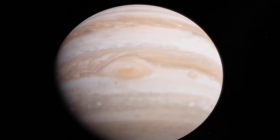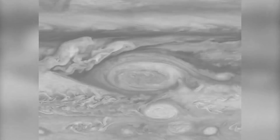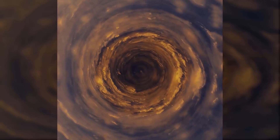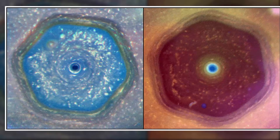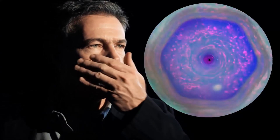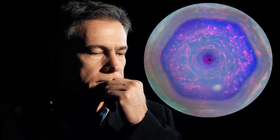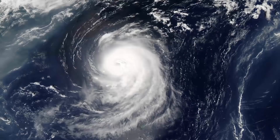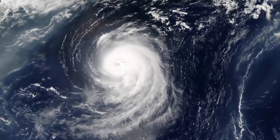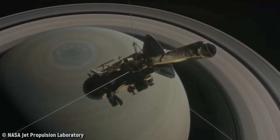The hexagon is truly bizarre and huge. The structure, which includes a storm at the center, is roughly 20,000 miles (32,000 kilometers) wide — so big that you could fit two Earth-sized planets inside and still have plenty of width to spare. But for all our studies, we still don't know some of the basics, such as why this storm has straight sides while Earth's storms are more circular. Unfortunately, we have no spacecraft at Saturn anymore.